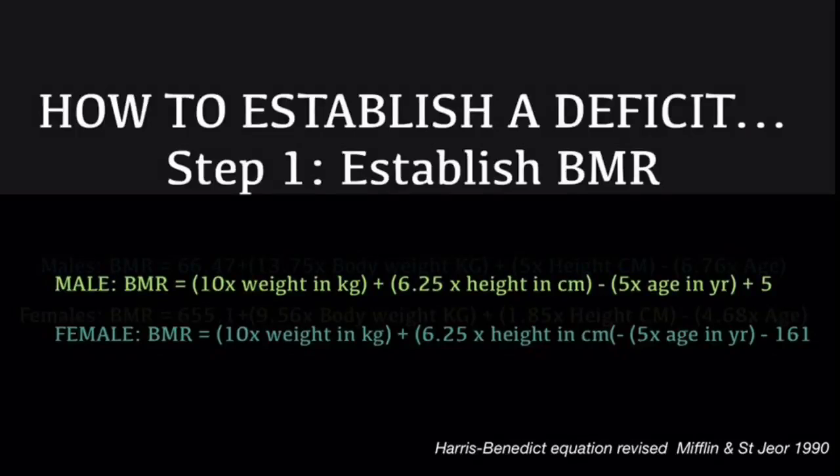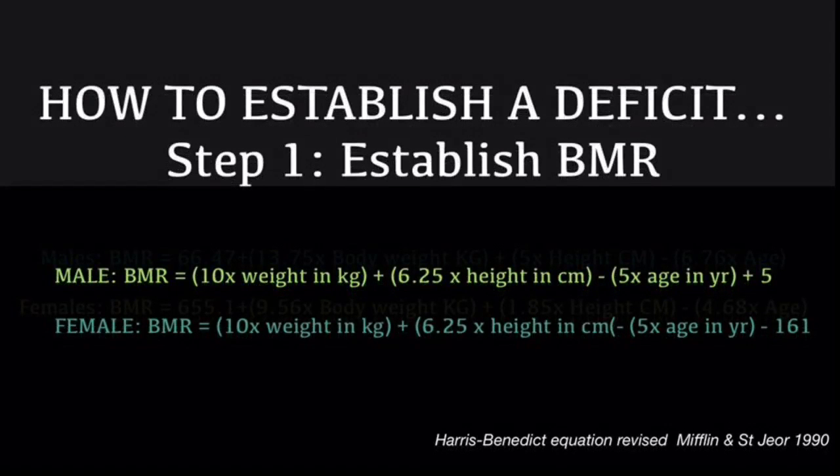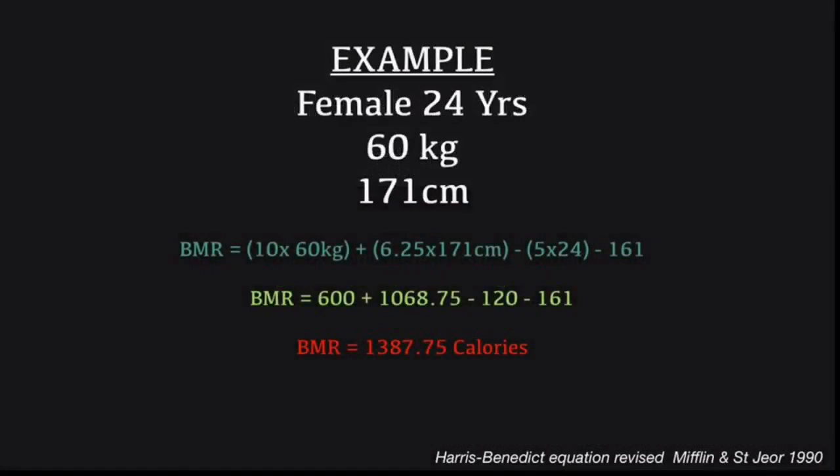Feel free to screenshot it, but please remember that it's not accurate for everybody. It really is just a guideline and a tool to establish roughly where you're at. If you're finding that you're not losing fat, you'll need to look at decreasing your calorie intake a little bit more.